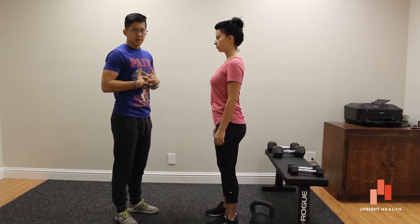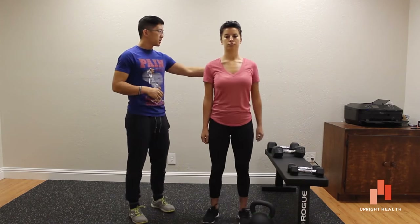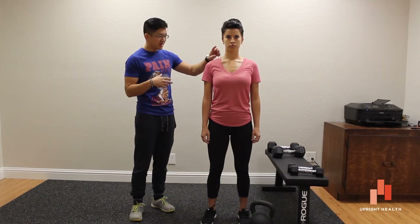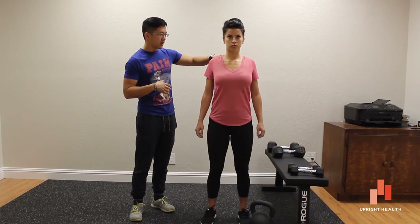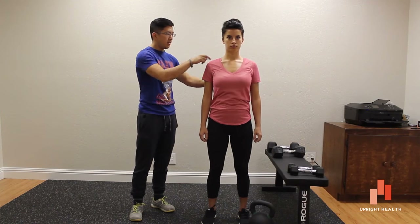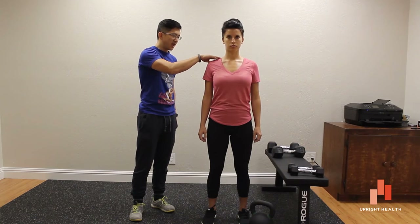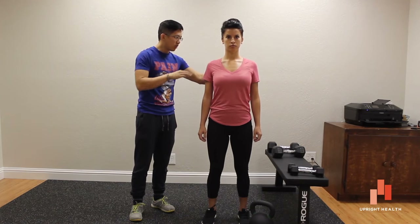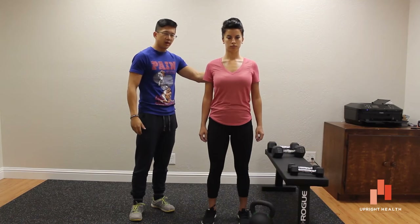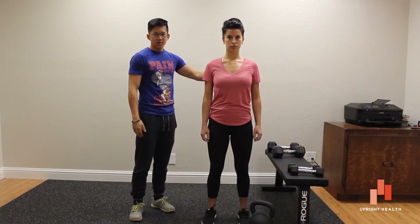A simple exercise that you can have people do to train this — let me have you face forward — is just pulling the shoulder blades together and watching to make sure they don't commit the sins of shrugging at the shoulders or hyperextending in the low back. If you see this happening, just let your patient know: relax this as much as you can, try not to use this, and just pull back here. A little brush of your fingers between the shoulder blades will help cue the right muscles to work, and then you can do this for a set of 30, and then relax.